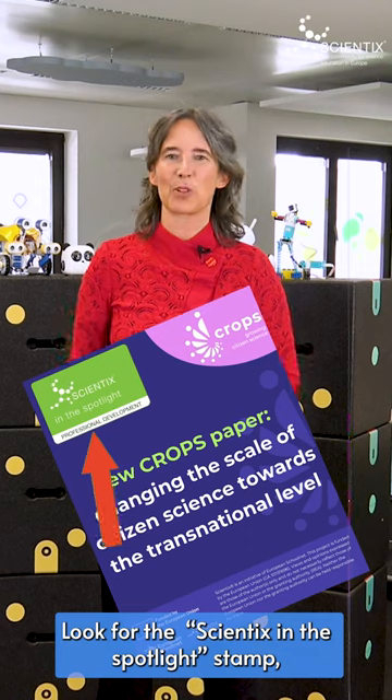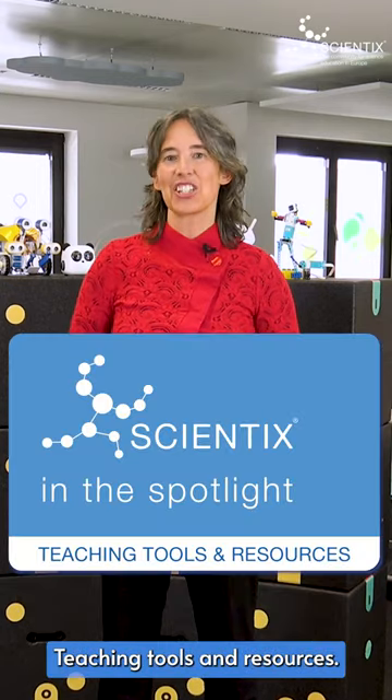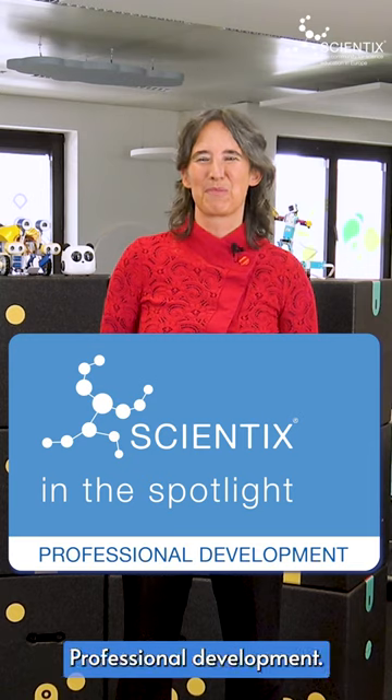Scientix produces and collects teaching materials, enables discussions and collaboration, and conducts extensive research to provide education stakeholders with state-of-the-art knowledge and tools. Look for the Scientix in the Spotlight stamp, which highlights events, courses and resources divided in four categories: projects and initiatives, teaching tools and resources, professional development, and policy support and knowledge.